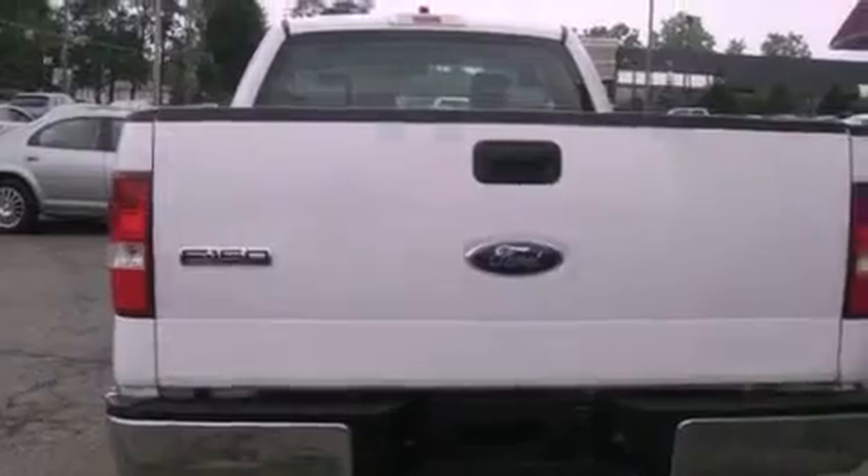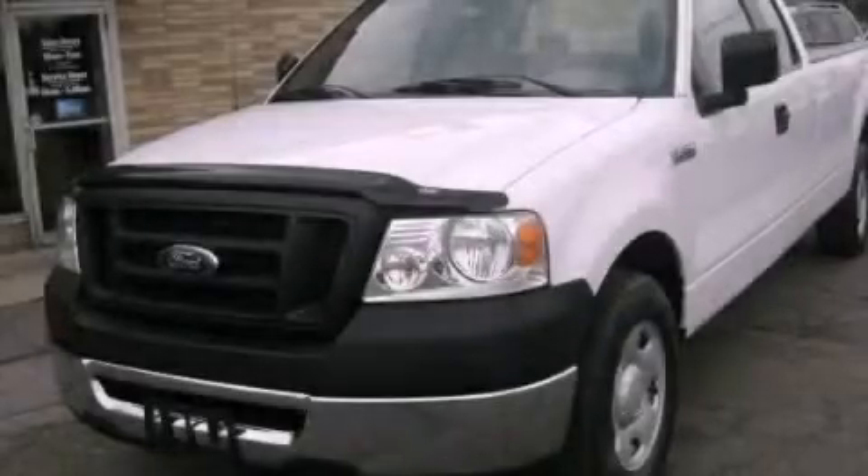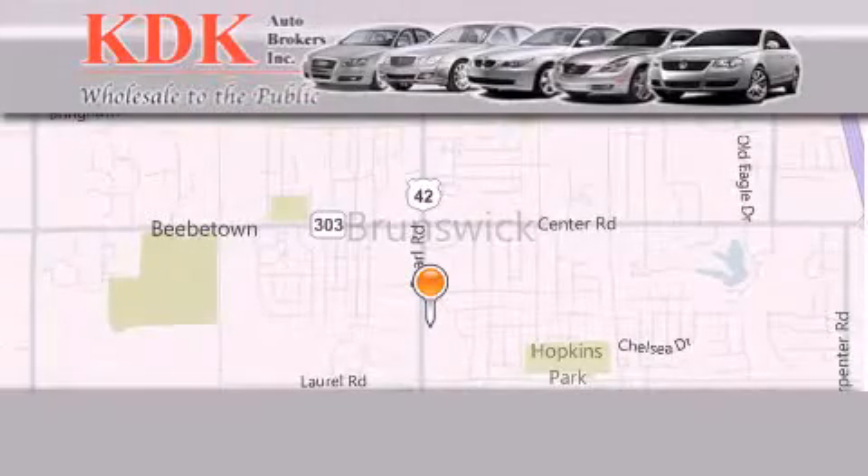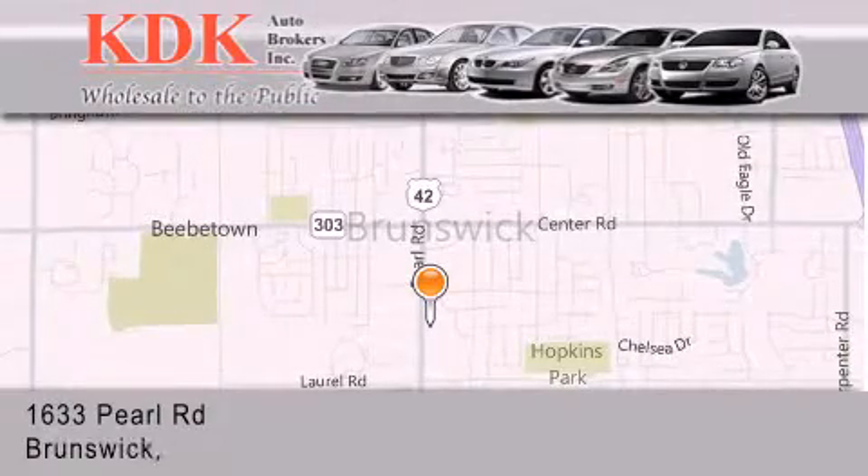Contact us today and schedule your opportunity to see this vehicle in person. Thank you for considering KDK Auto Brokers in Brunswick, Ohio for your next pre-owned vehicle.